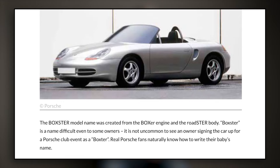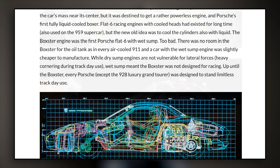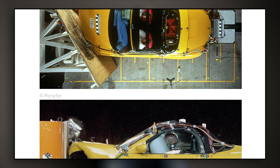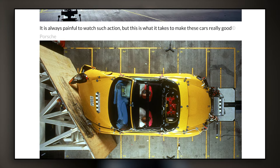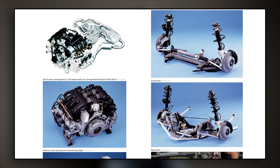He basically goes through the entire history of the Boxster. What's the coolest thing about it is the images he has in there — every different model. From the concept cars... just crash tests, different parts of the engine.